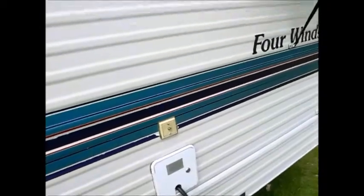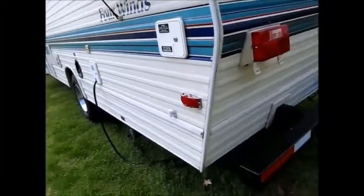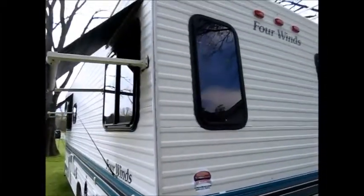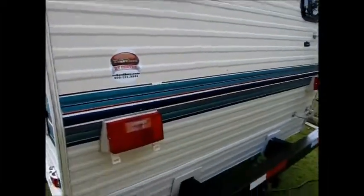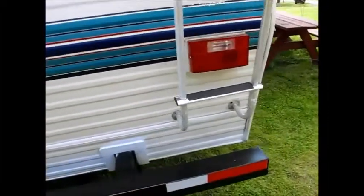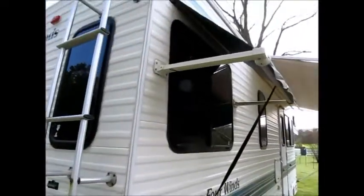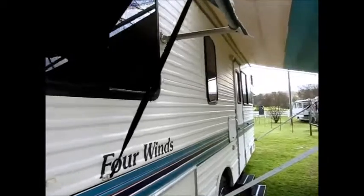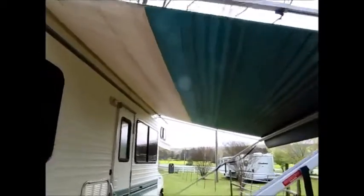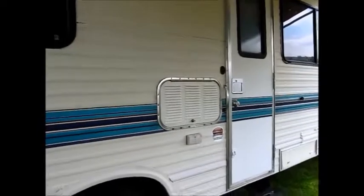It's just in fantastic shape — very, very clean. It looks like a 2006 or 2008 model; it's just exceptional. You can tell this has been garaged. No damage, no delamination — it's in excellent shape. The awning is in real nice shape and it drives down the road great.